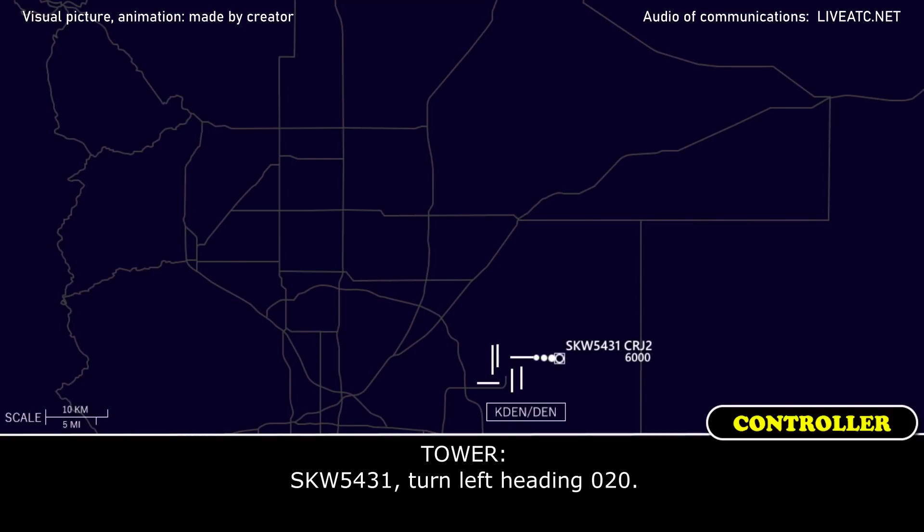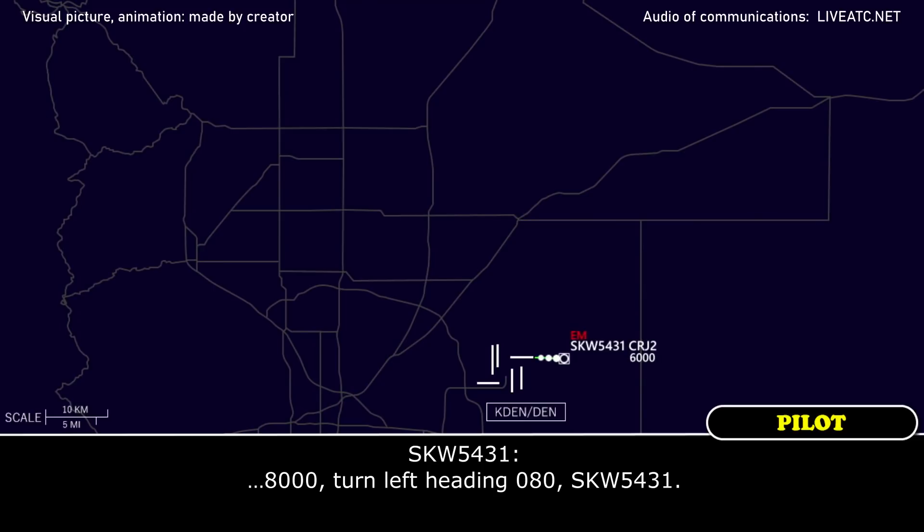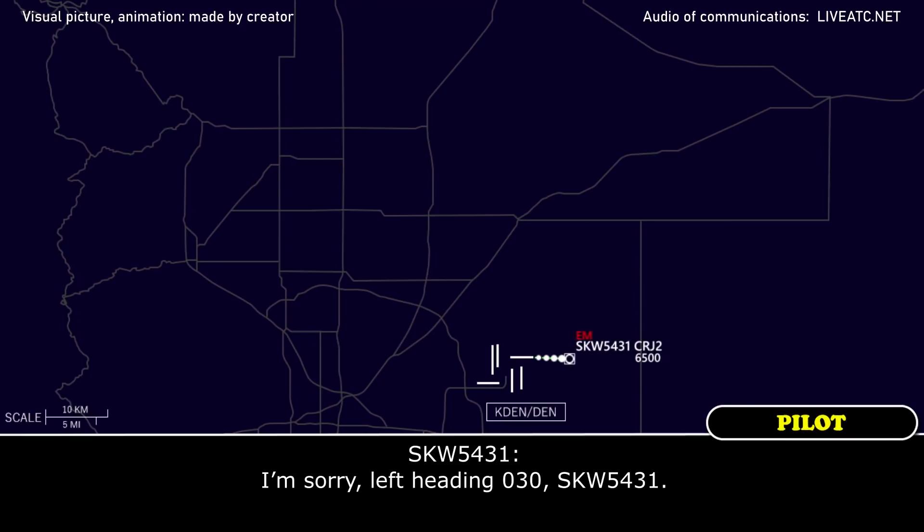Yes, 5431, turn left heading 020. 8000, turn left heading 080, 5431. Yes, 5431, left turn 030. I'm sorry, left turn right at 030, guys, 5431.